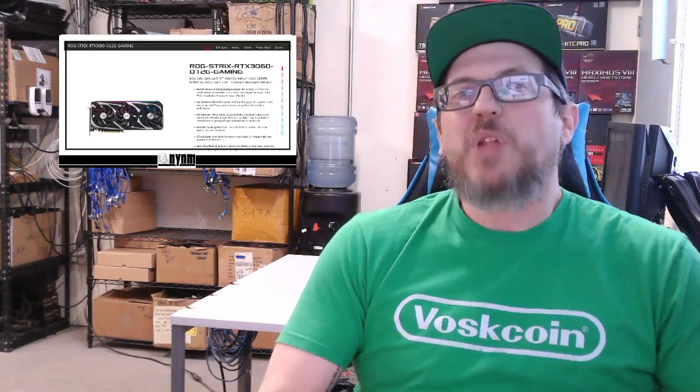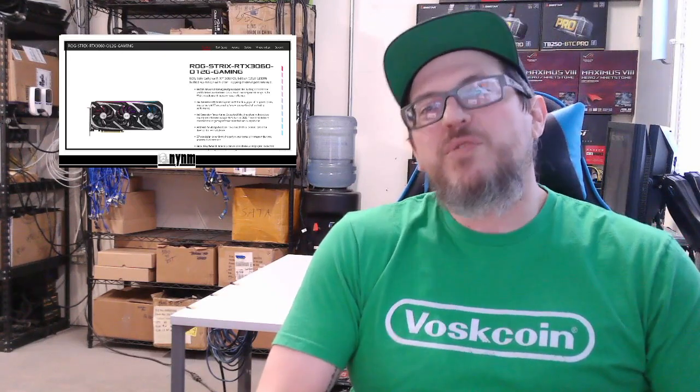Hey guys, it's Wes, NotYourNormalMiner here. Today I've got a fun one for you and this is by community request. A lot of you know we were able to secure an ROG Strix RTX 3060, a 12GB gaming edition.